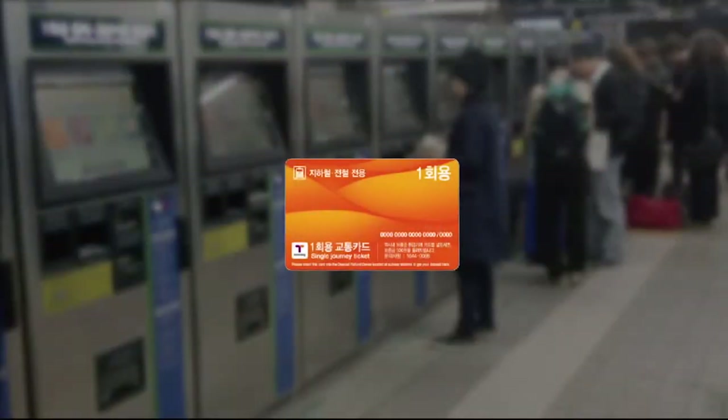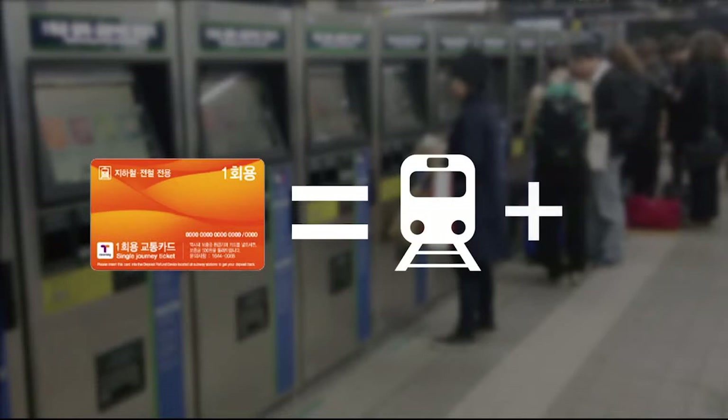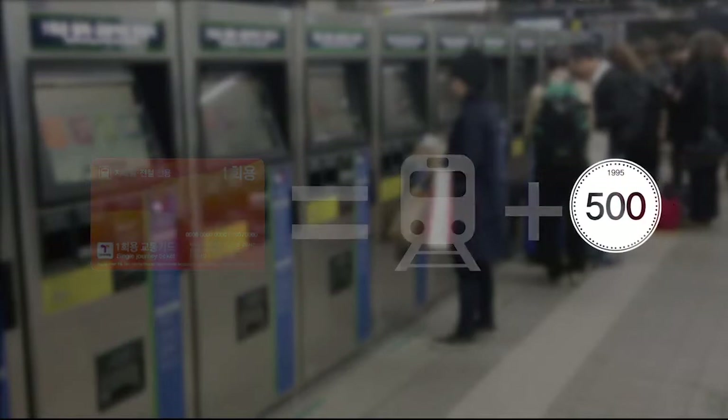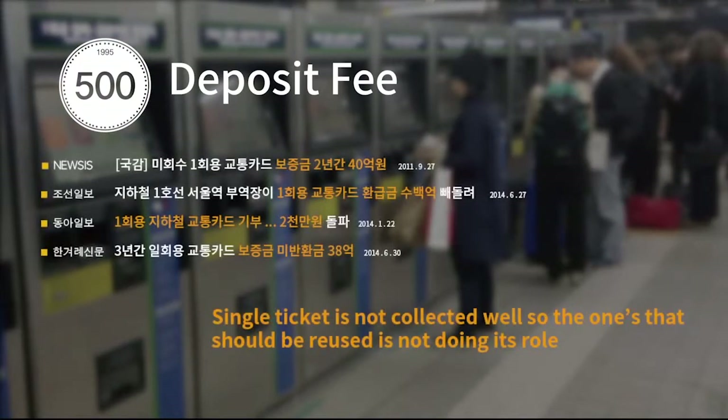The basic concept of the Seoul Subway system is that one single ticket contains a transportation expense and a deposit fee, which is to withdraw a single ticket card. But this deposit fee was an actual problem because it was not getting collected well, and some problems were following through since five years have passed. So we went on a design research to figure out these two problems.